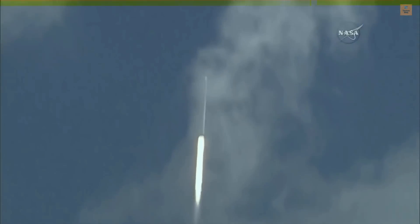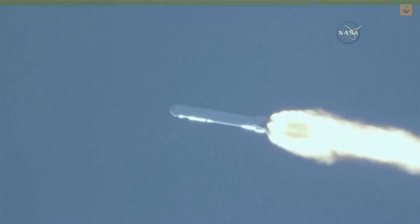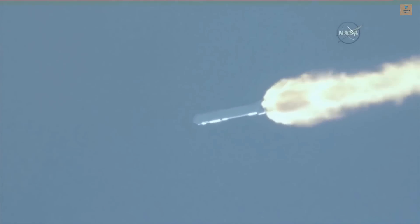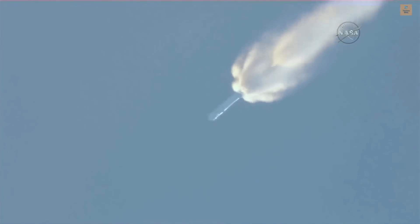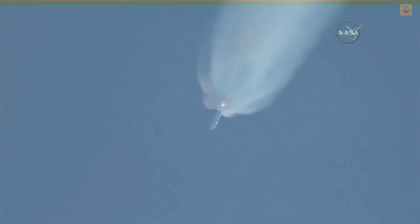Power to our mission nominal. MVAC chill has begun. T plus two minutes. Altitude 32 kilometers, speed 1 kilometer per second, downrange distance 13 kilometers. Flight data shows vehicle on course, on track.